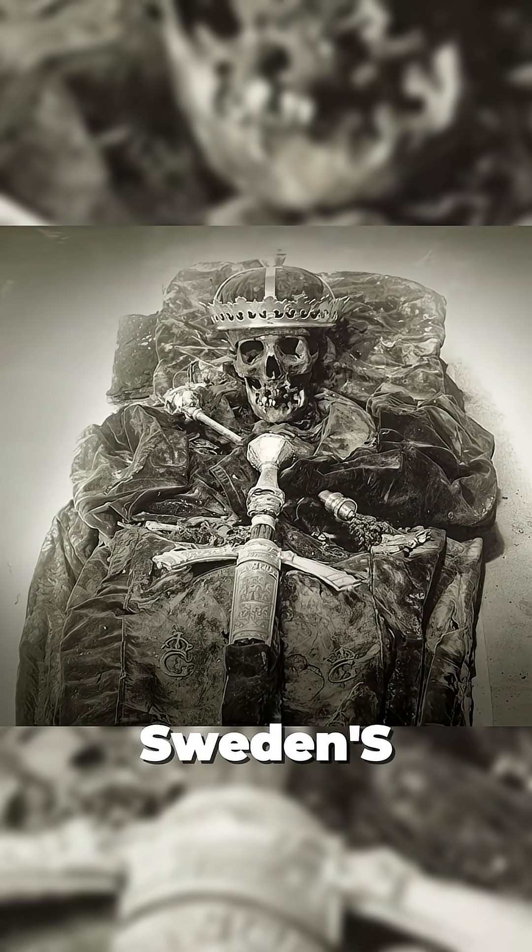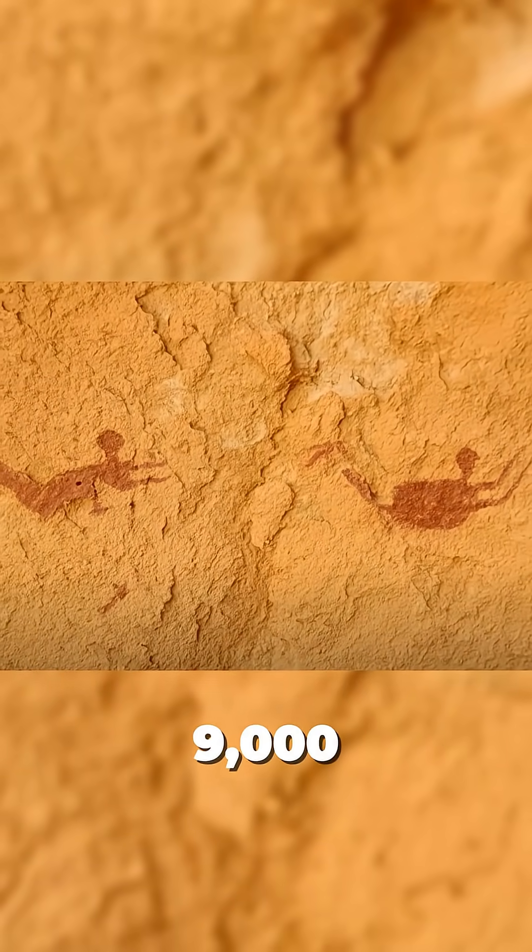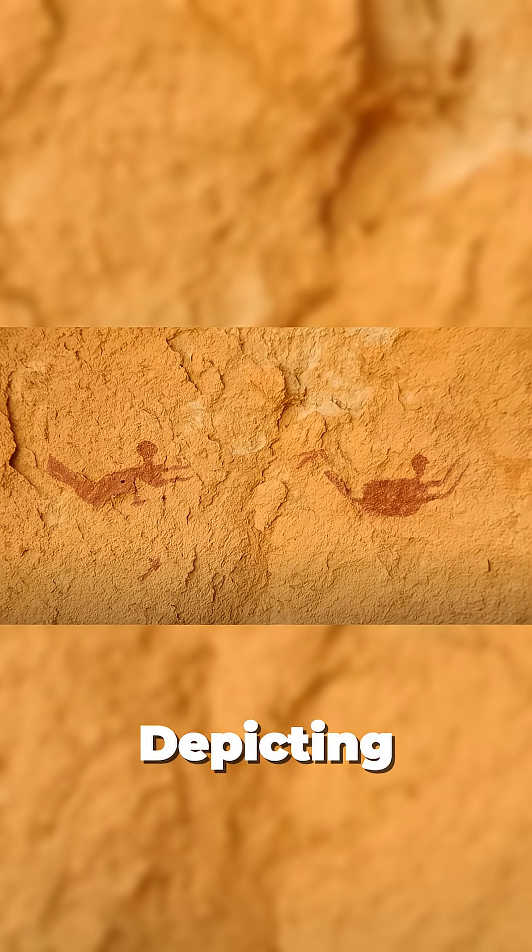The exhumed remains of Sweden's King Gustav Vasa, 1523–1560, photographed in 1945. A 9,000-year-old Sahara cave painting depicting people swimming, long before the desert existed.